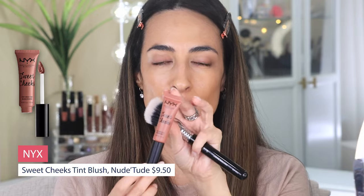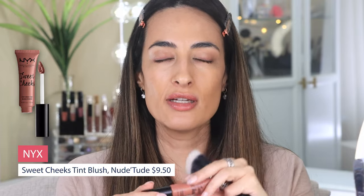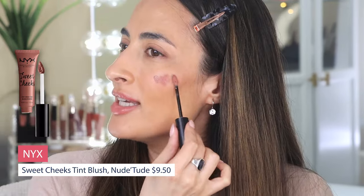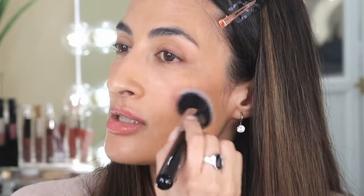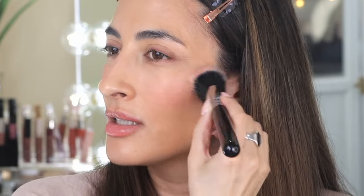I'm not going to bother with bronzer — going straight into blush. This is a drugstore blush from NYX, Sweet Cheeks, in the shade Nude Tude. This shade is very nice — I'm really liking it. It's that beige-y sort of shade, very natural, but it still gives you some nice color.